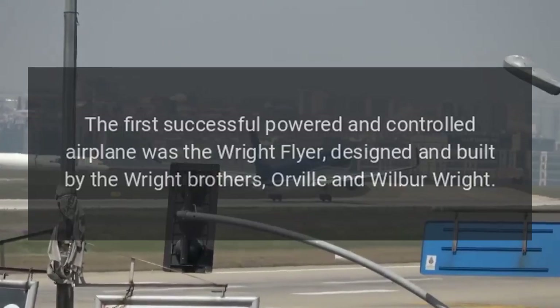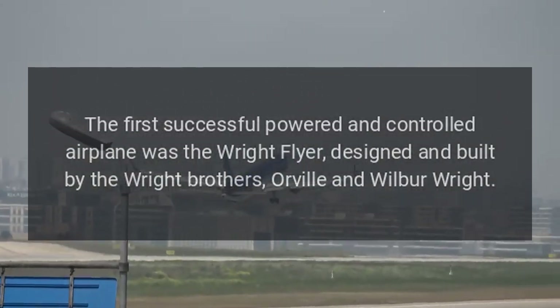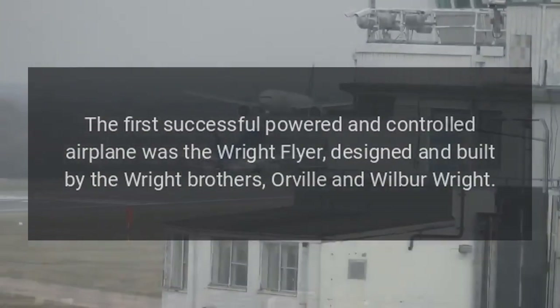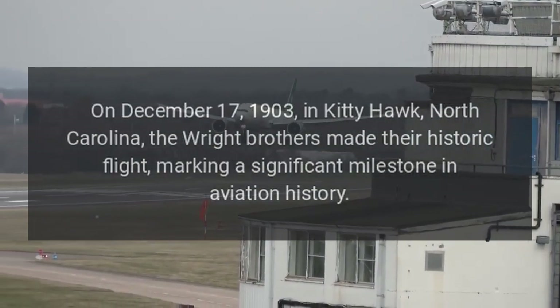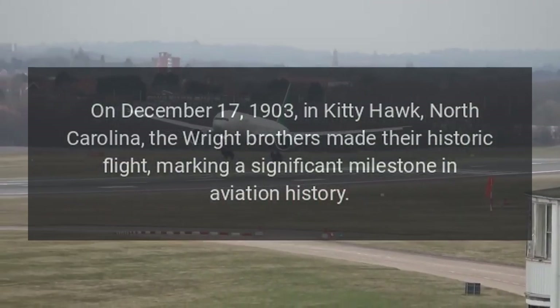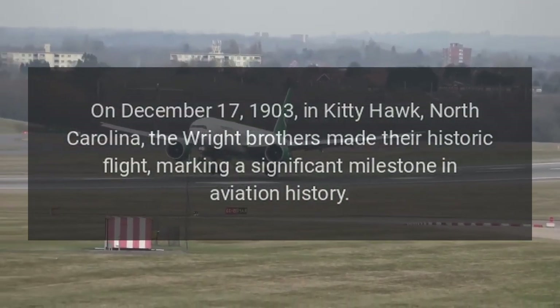The first airplane. The first successful powered and controlled airplane was the Wright Flyer, designed and built by the Wright brothers, Orville and Wilbur Wright. On December 17, 1903, in Kitty Hawk, North Carolina, the Wright brothers made their historic flight, marking a significant milestone in aviation history.